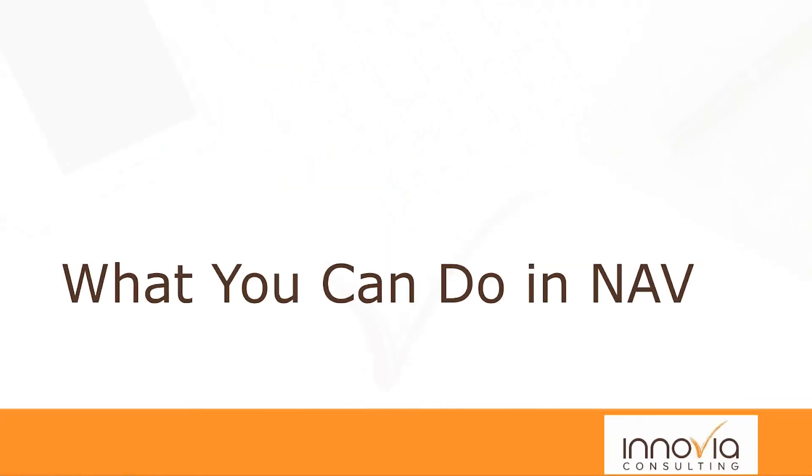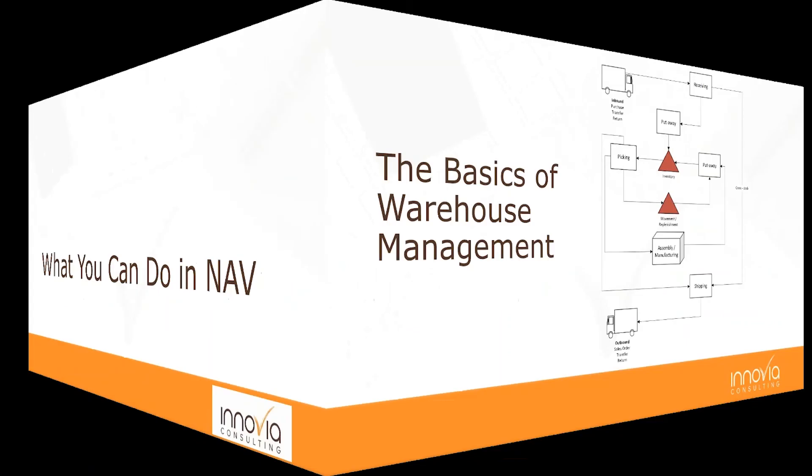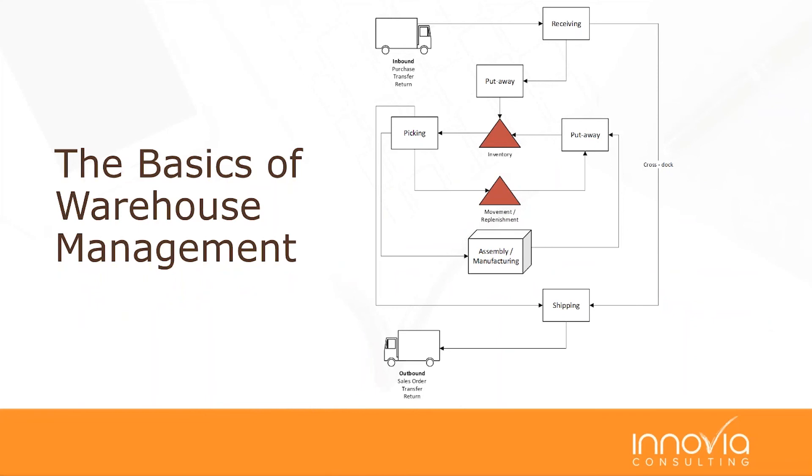So let's get into what you can do in NAV. The intention is to give you a feel for what you can do in NAV and where things reside—not to do a complete seminar on all the specifics. Going back to basics, I won't talk much about warehouse management related to assembly and manufacturing, and I won't go into detail on cross-docking. But we'll touch on the rest, including what needs to be done in NAV and what NAV's capabilities are.